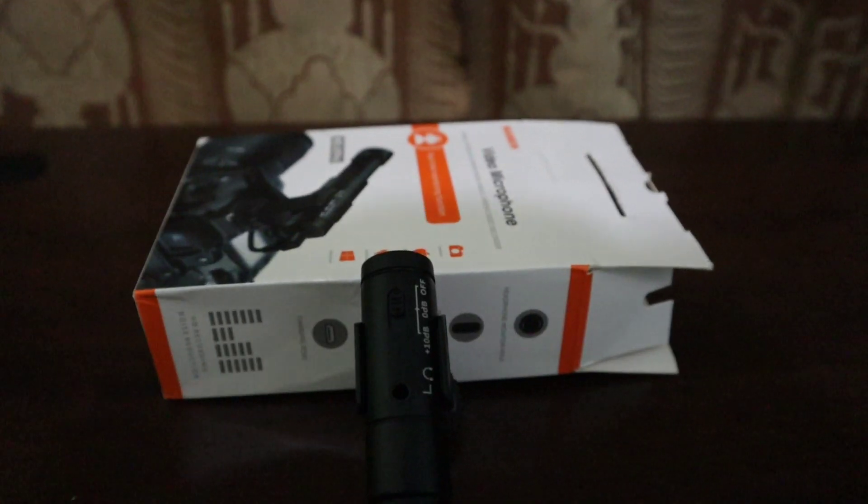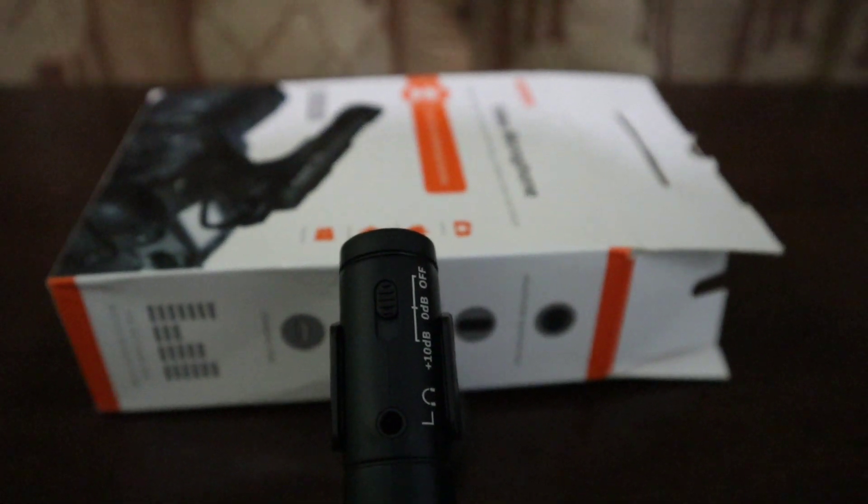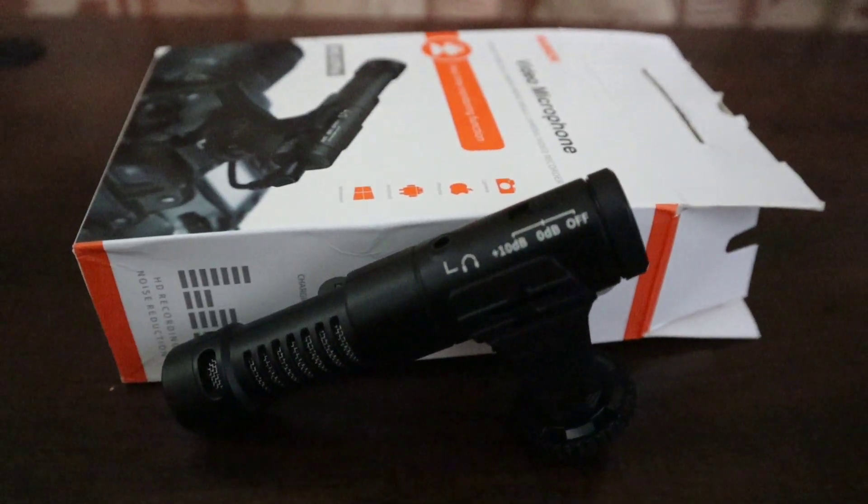Mic ini mempunyai banyak fitur yang akan membantu kalian, yaitu salah satunya slide switch. Dimana pada saat kalian ingin mengaktifkan mikrofon ini, dia mempunyai switch — jadi kalian harus menggesernya ke 0 dB. Dan pada saat kalian ingin melakukan test shoot lebih jauh, kalian bisa melakukan settingan ke 10 dB yang akan meningkatkan sensitivitas. Dan ini sangat membantu kalian pada saat ingin take video.